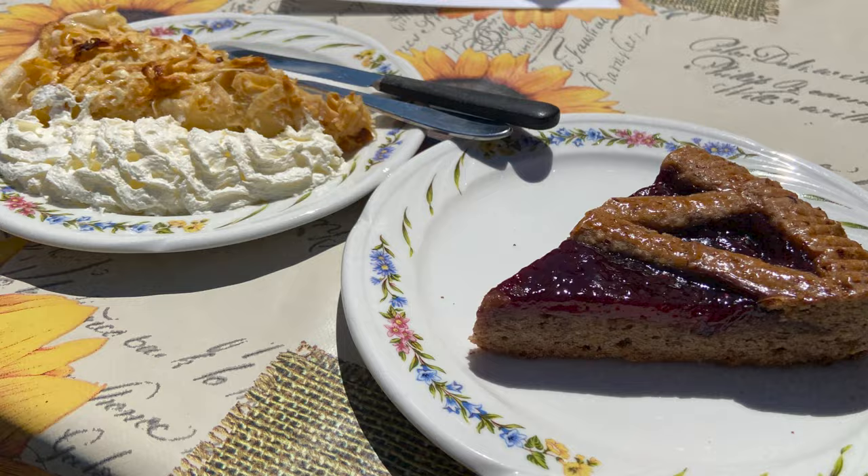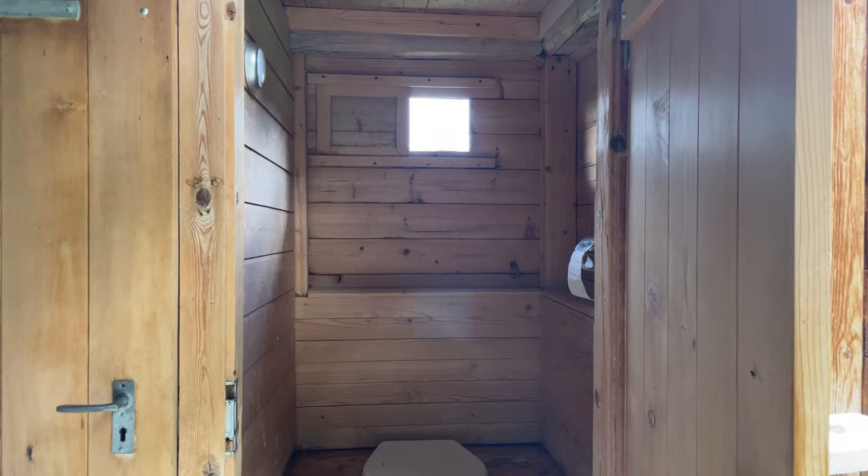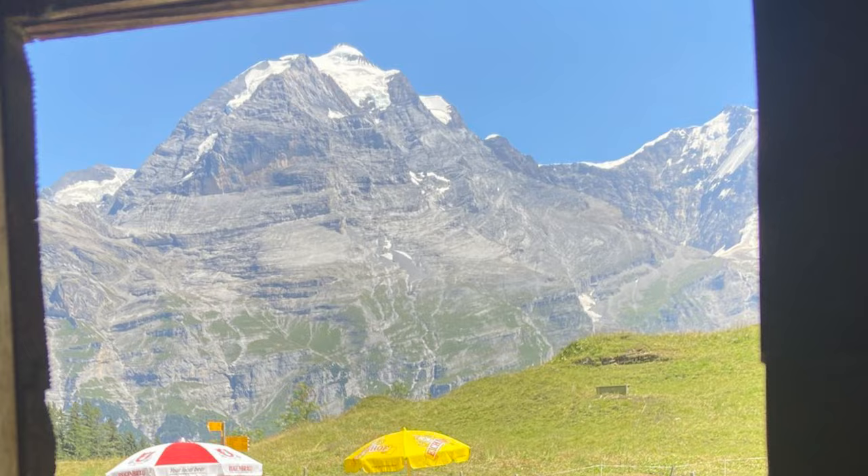I have to show you the bathrooms here because these toilets have the best view in the world. That stream trickling right beside you is about to pick up a ton of power. So if you have the energy when you leave Spielbodenalp, descend through the forest to the Sprütz waterfall. Similar to Grauseli, we don't hear many people talking about this, but it's totally worth the visit.